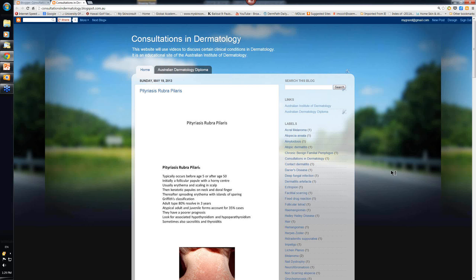Hello, my name is Ian McCall and this is another of the consultations in dermatology from the Australian Institute of Dermatology. Today we're going to look at an unusual condition called pityriasis rubra pilaris.